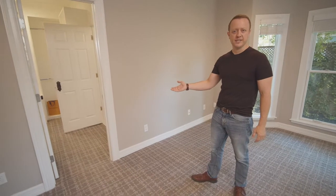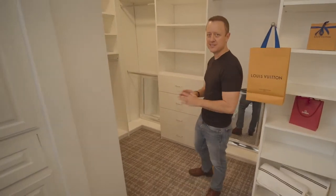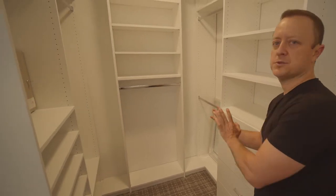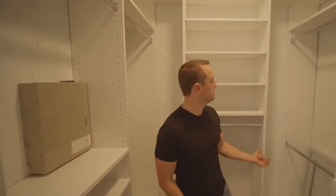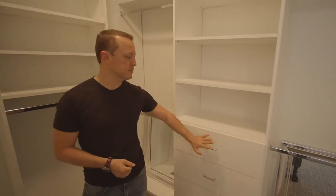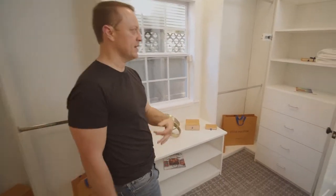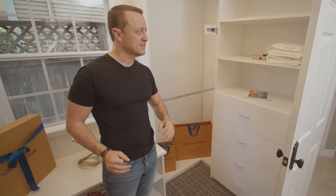I'd like to take you into the master suite's beautiful extended expansive closet, which has been fully customized. This was actually a separate room before, but with the renovations we've created additional hanging space and a couple of different places where you can put your clothes. You've got plenty of room for purses, belts, and shoes — just about anything you'd want to have here, you'll have space for. You also have another set of dresser drawers here. The closet also has beautiful custom lighting as well as natural lighting that comes in from the outside, which is not something all closets have. The overall size and spaciousness of this particular closet is nothing short of amazing.